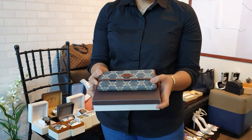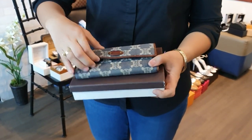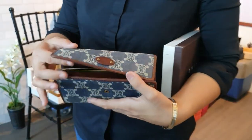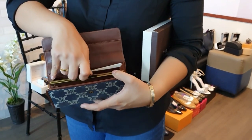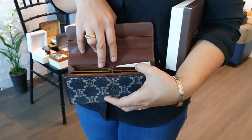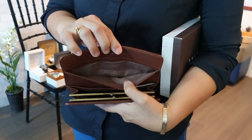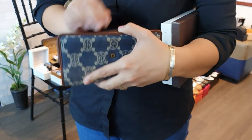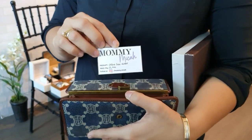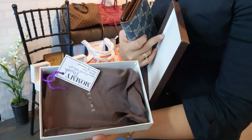Next, we have a Celine vintage long wallet in denim, comes with a box and dust bag. It has card slots, a coin purse, and bill compartments. This wallet is only 12,000 pesos.